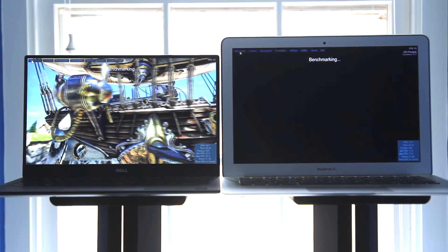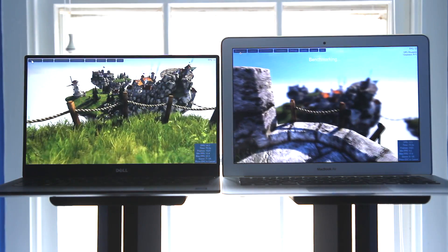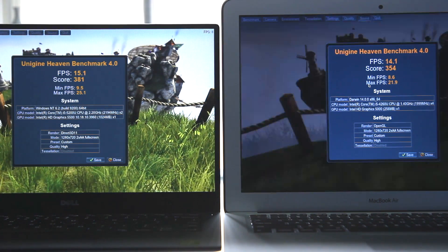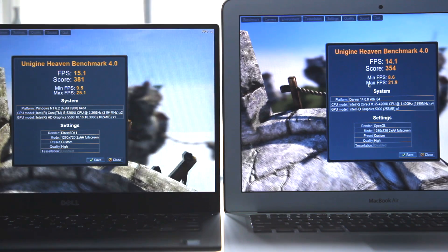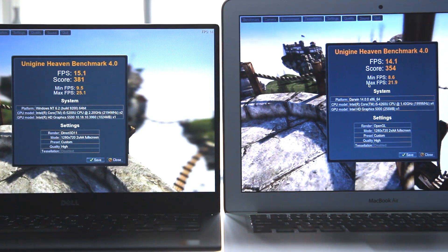For the GPU benchmark, I only did the Unigine Heaven benchmark because it's a nice cross-platform standard and avoids incompatibility issues between Mac and PC when it comes to games. You're really not buying these laptops to play games anyway — they'll handle simple games, but at high settings on AAA titles, you're going to have a tough time. The XPS 13's Intel HD 5500 graphics scored 381 versus the MacBook Air's 354, about a 10% increase, which is expected since the 5500 is about 10% better than the 5000. The XPS did have a higher overall and average frame rate throughout the benchmark.